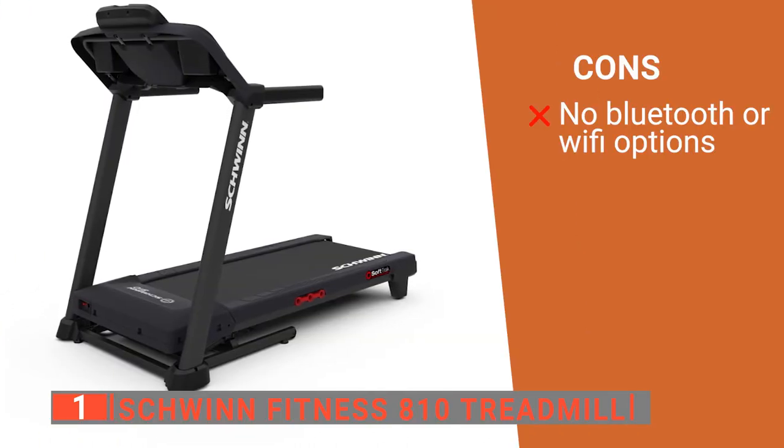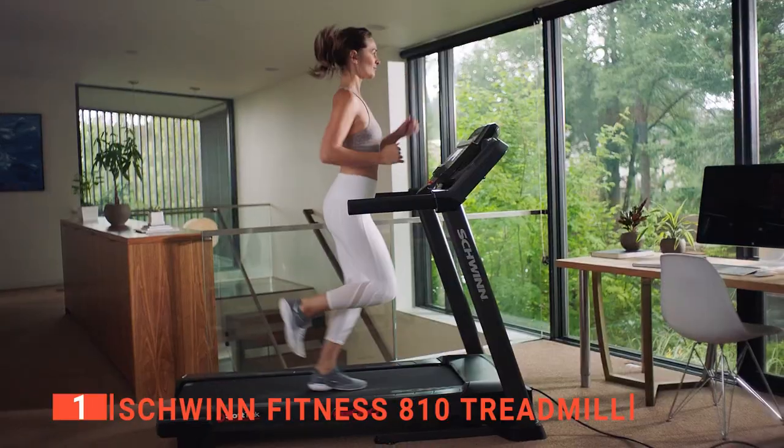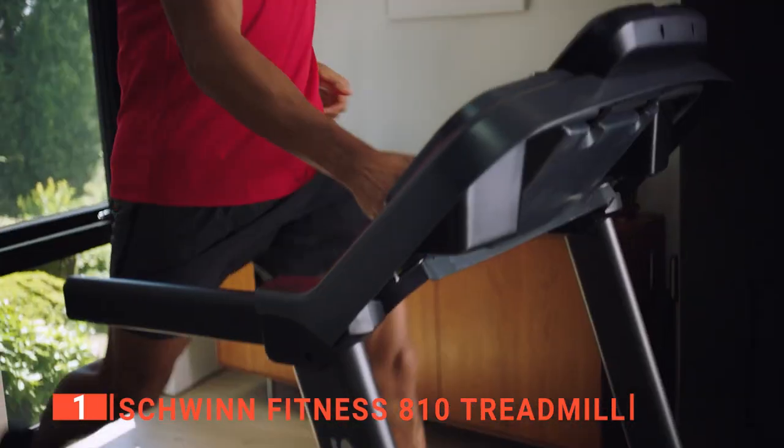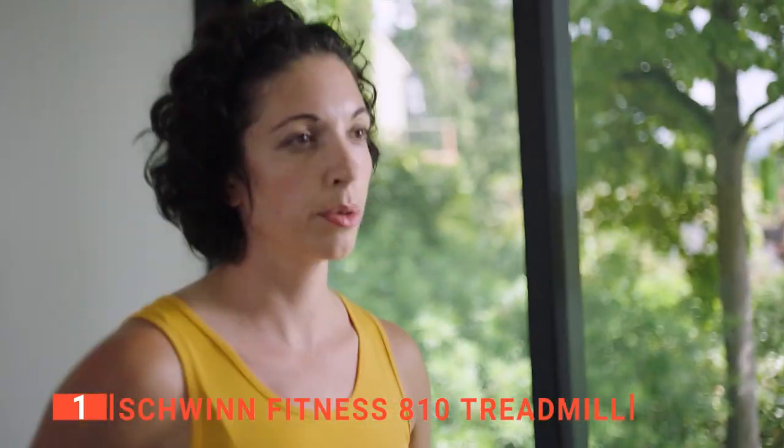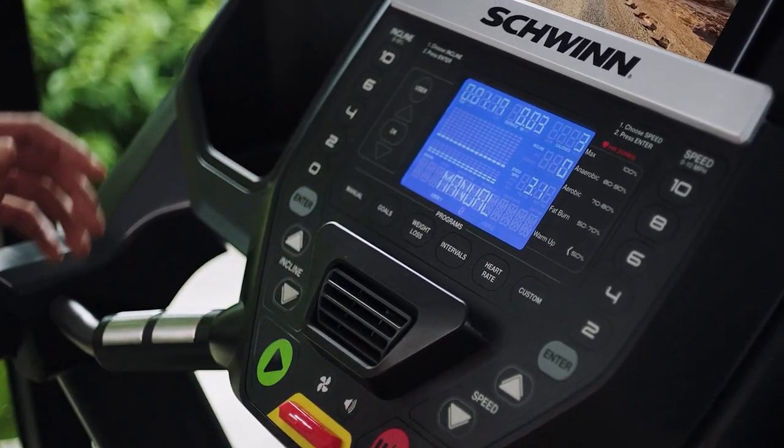However, it doesn't have any wireless capabilities. The Schwinn Fitness 810 treadmill is an absolute must-have for any home gym. It's essential for busy parents or work-from-home employees who want to stay healthy and fit without going through the hassle of a gym membership.